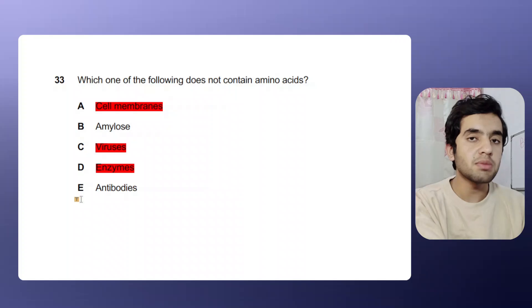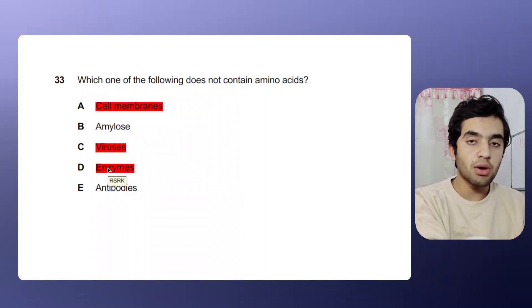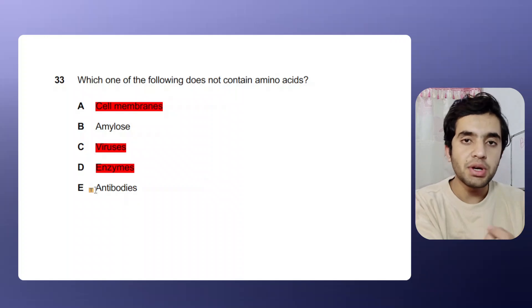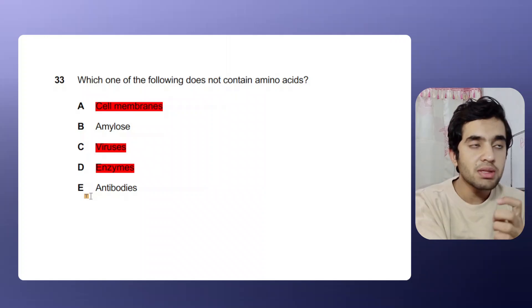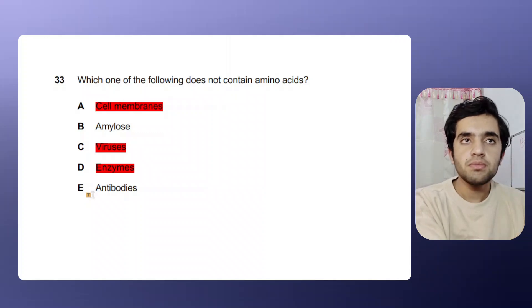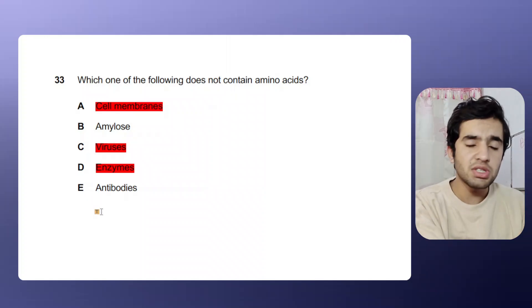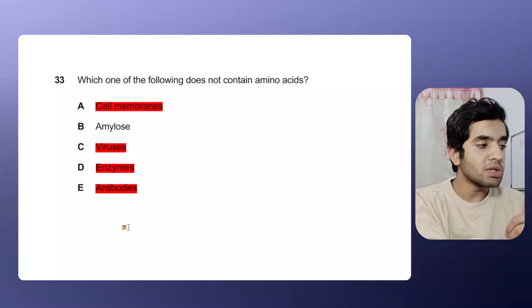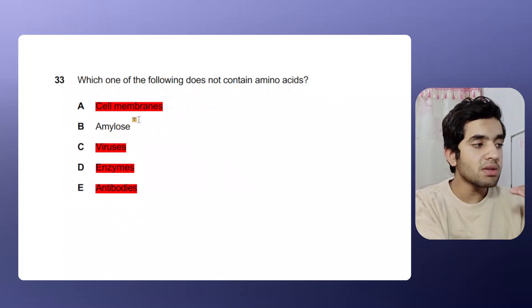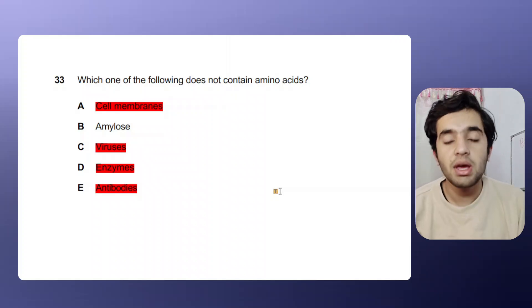We now have amylose and antibodies remaining. Looking at antibodies — there is a whole chapter on immunity in IMAT, and antibodies are completely made up of protein and amino acids. Antibodies have four chains with sulfur bridges, confirming they contain amino acids. So we eliminate antibodies. Now we have only one option left — amylose — and that is the correct answer. This is how the minimization strategy works to get maximum marks.